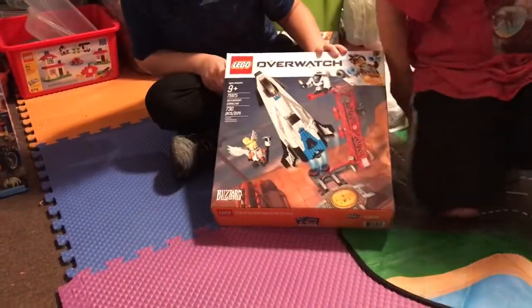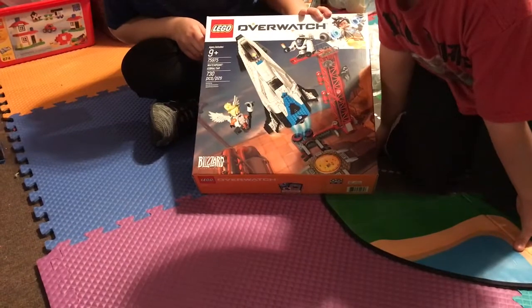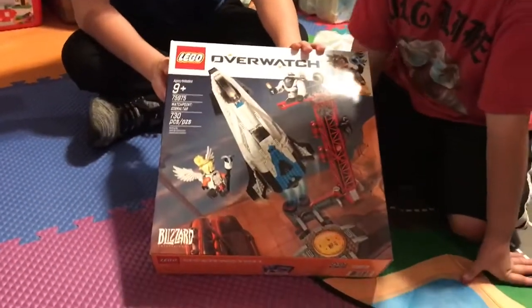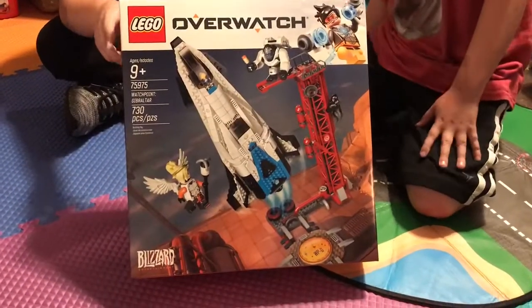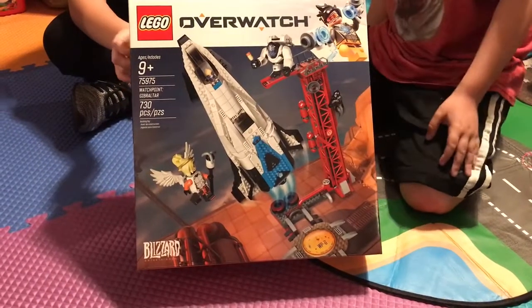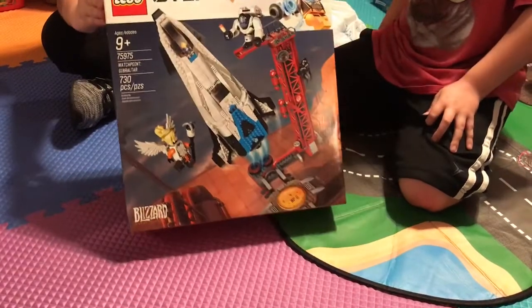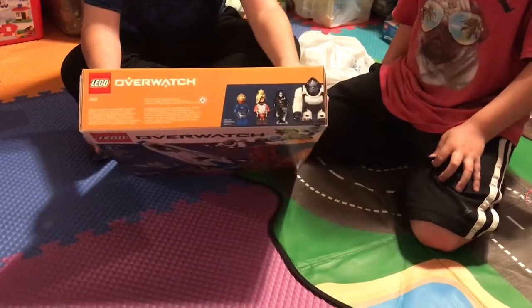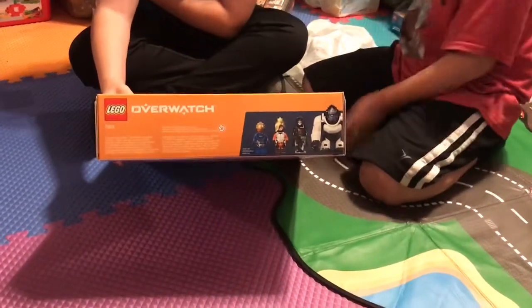Next we have Overwatch Watchpoint: Gibraltar, with 730 pieces, and the set number is 75975. We've actually gotten this set before. It comes with Winston, Reaper, Pharah — which looks like Genji — and Mercy. Then here's the back.